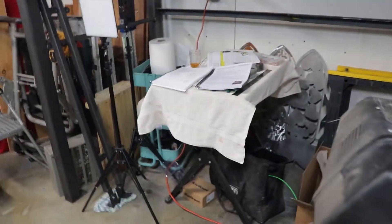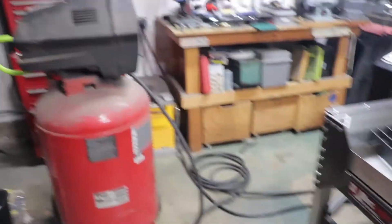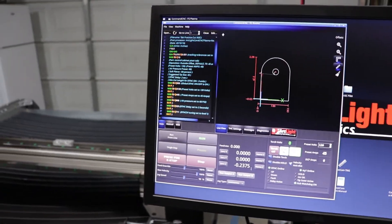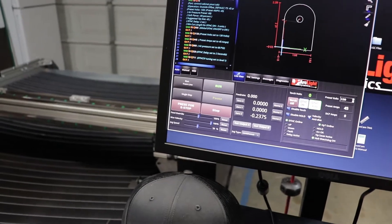I know it kind of looks like a dumpster fire in here — I've been going through manuals and just trying to get all set up. I've got the plasma cutter set up, got the electrical going, got air going. I've got a welding tab loaded up here on the table and we're going to go ahead and run this sucker and see what she does.